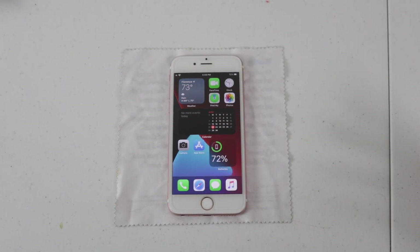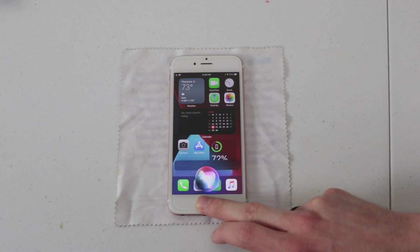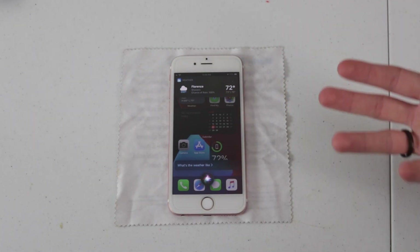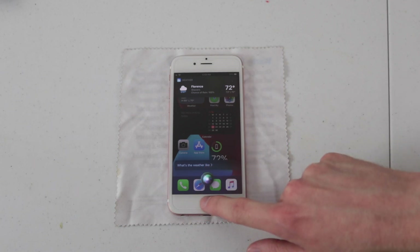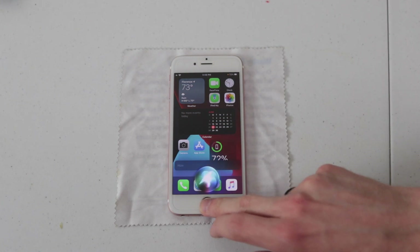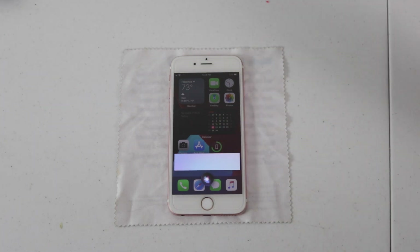Another major improvement to iOS 14 comes in the form of a brand new Siri interface. When you ask something like 'What's the weather like?', it doesn't cover up the entire screen. Instead, banner icons show certain responses or context of information that you need, or it's displayed at the bottom. I did run into a weird bug where my input showed up but Siri's responses were grayed out — I'm really not sure what's up with that.